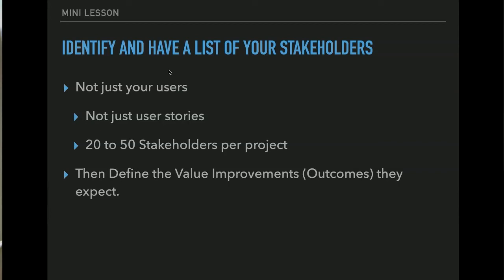Make sure you have a list of stakeholders — not just your users, not just user stories. 20 to 50 stakeholders per project is a rule of thumb; every project is different. But if you have only three stakeholders, you're missing something. You need to get up into the numbers of 20 to 50. Otherwise you're missing things and not understanding the full picture.